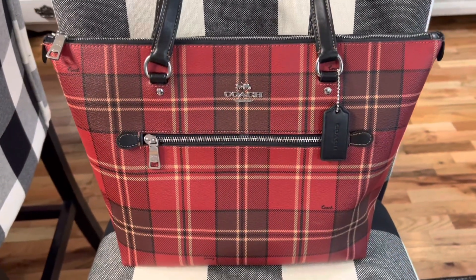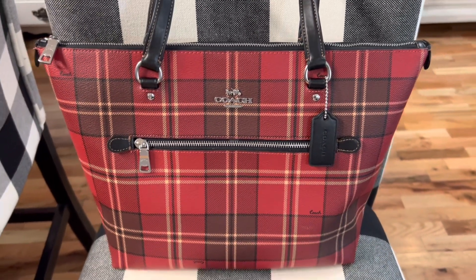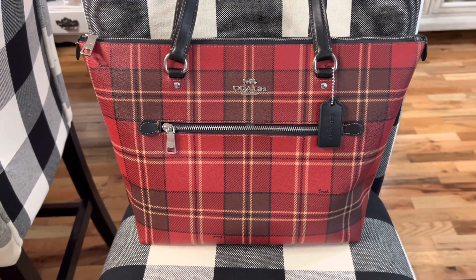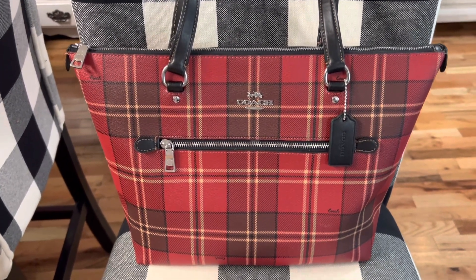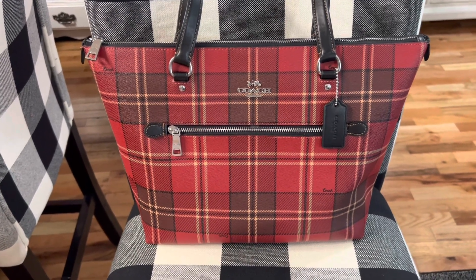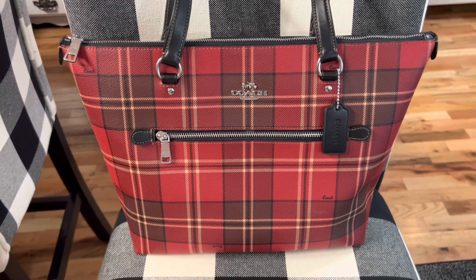Does anyone else have an obsession with handbags like I do? Let me know in the comments down below. I have many other handbags as well, but I thought I would just show you my Kate Spade, Coach, and Dooney and Burke. I also have a lot of Jessica Simpson handbags — she has really cute handbags as well.